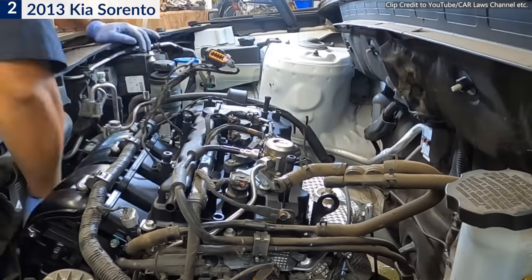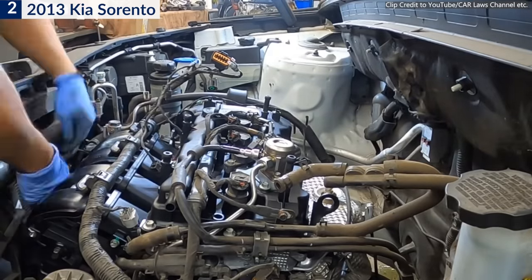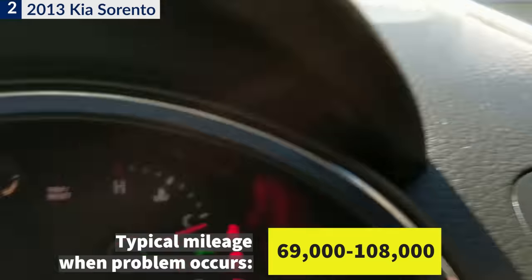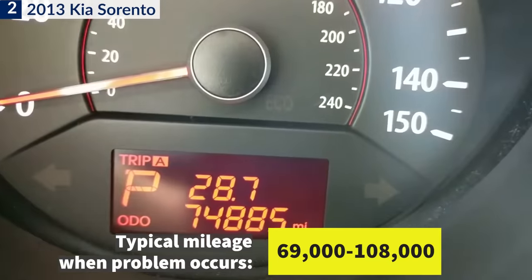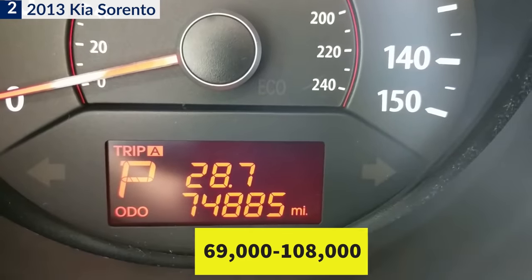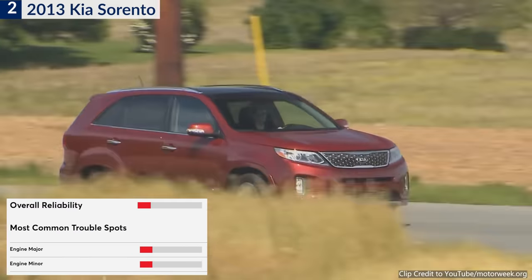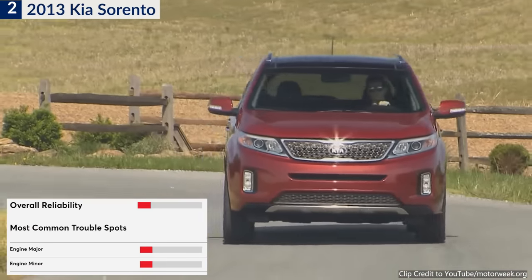But that doesn't mean all problematic Kia Sorento SUVs are recalled and fixed, so beware when buying from the used car market. According to CR members, engine problems mostly occur from 69,000 miles. Consumer Reports gave the lowest reliability rating due to engine, suspension, and other trouble spots.